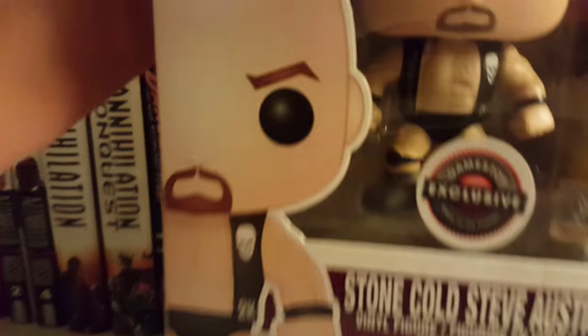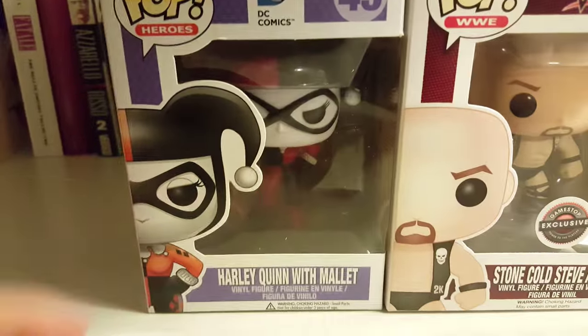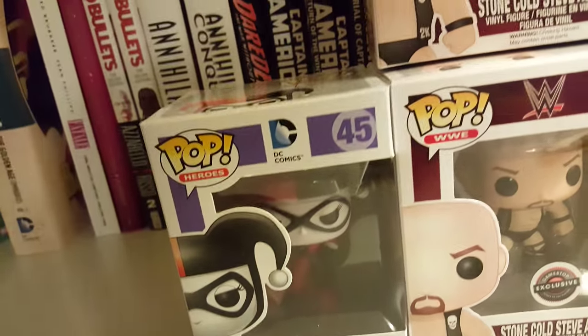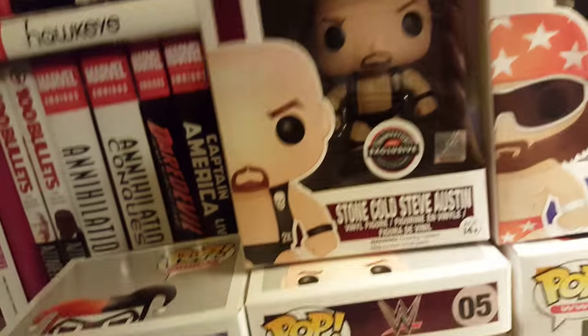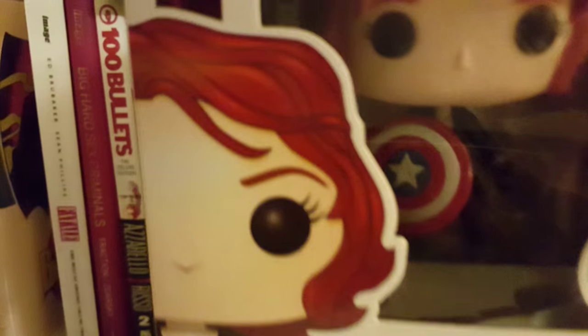I decided to get another Stone Cold — same thing. Then I got Harley Quinn with a mallet, you can barely see it right there. And then going on with the superheroes, I got Black Widow with Captain America shield, also a GameStop exclusive.